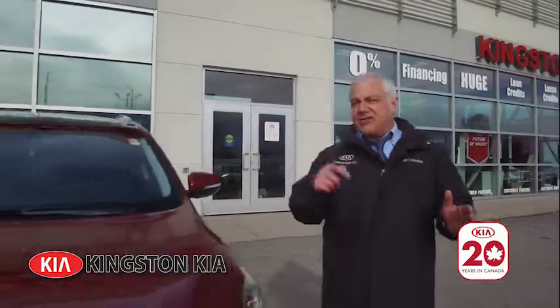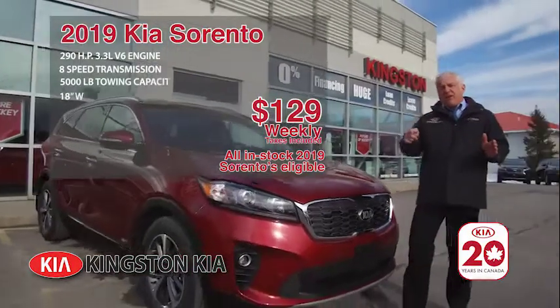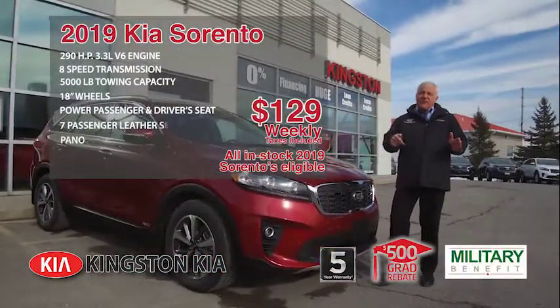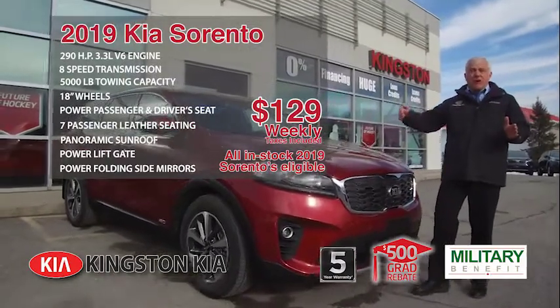It's $129 Kia time, folks! Check out the Sorento for $129 weekly. You get 290 horsepower, eight-speed automatic transmission, power liftgate, power folding side mirrors, leather interior, seven-passenger seating, both front seats are power, and a whole lot more.